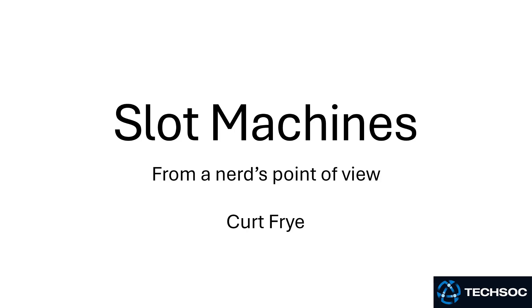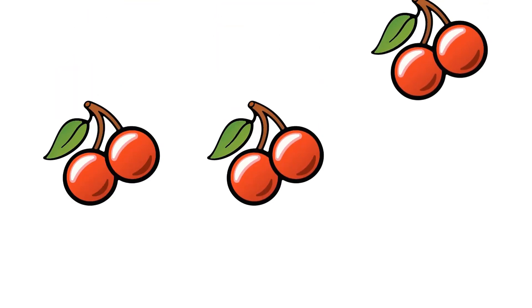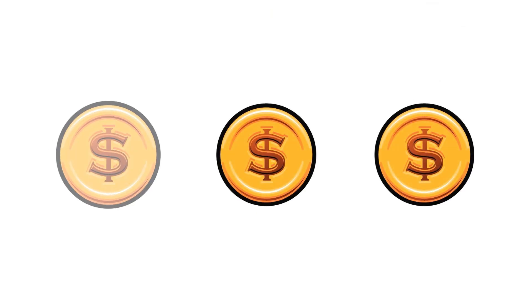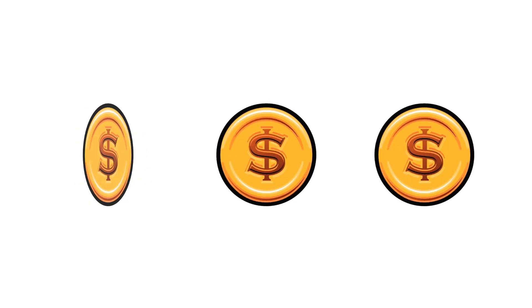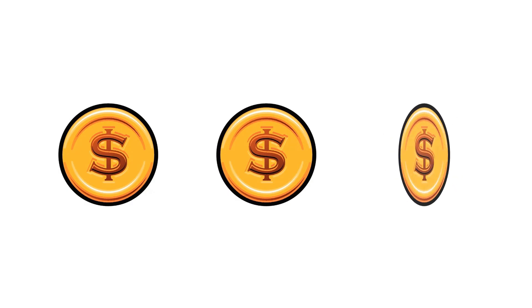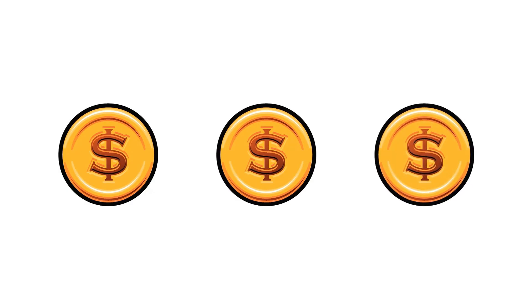Hi everyone. I'm Kurt Frey, and I wanted to spend some time looking at slot machines, also called fruit machines in the UK. Slot machines can be fun to play — they're fun to look at and they've got a lot of cool designs. But what they mostly do is print money for the casino or the slot machine operator, because they run 24 hours a day, they don't take breaks, they don't threaten to call in sick or to form a union. And that makes them very attractive to gambling operators.